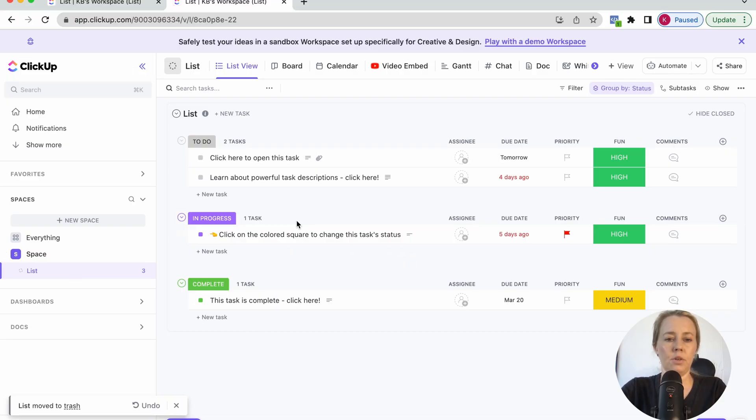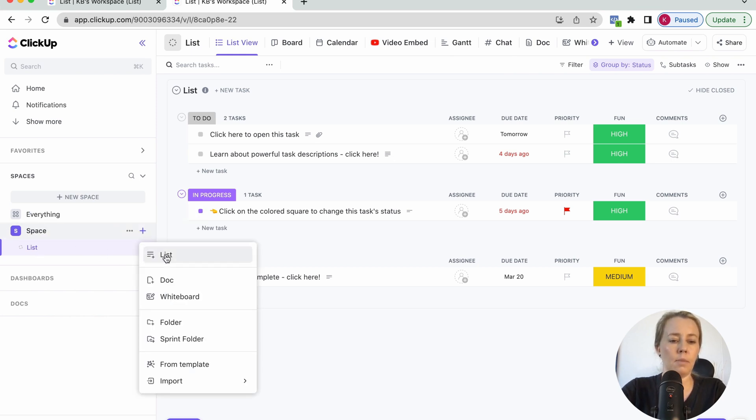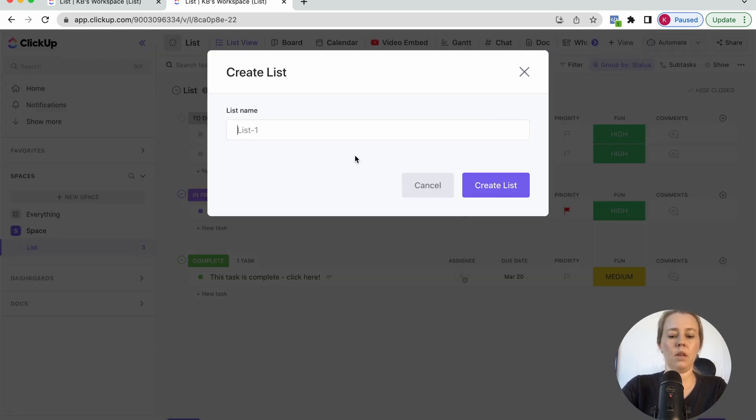Let's get back into ClickUp and I'll show you how you can build out this daily schedule for yourself. If you don't want to follow along you can grab the template in my brand new template shop — the link is in the description. This is a brand new ClickUp account showing how it looks when you first sign up. If you're already using ClickUp this might look different, and you might already have spaces, lists, and folders.